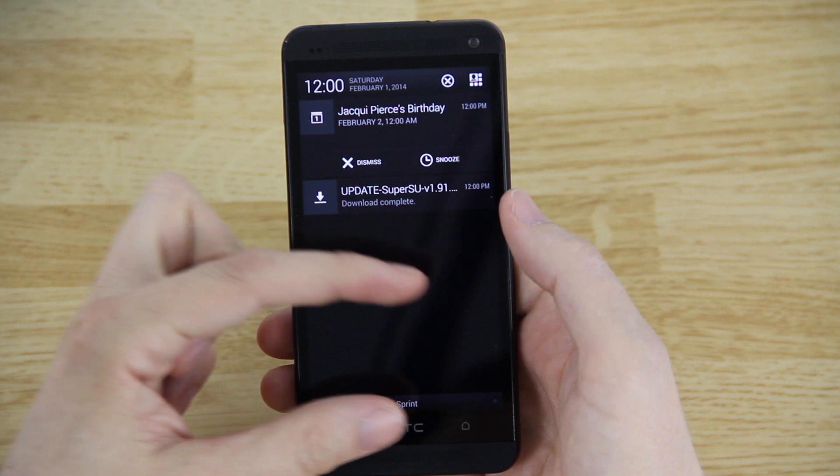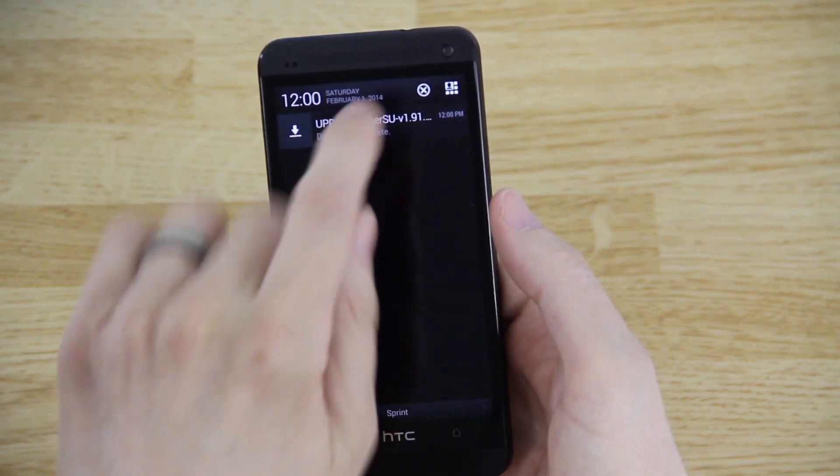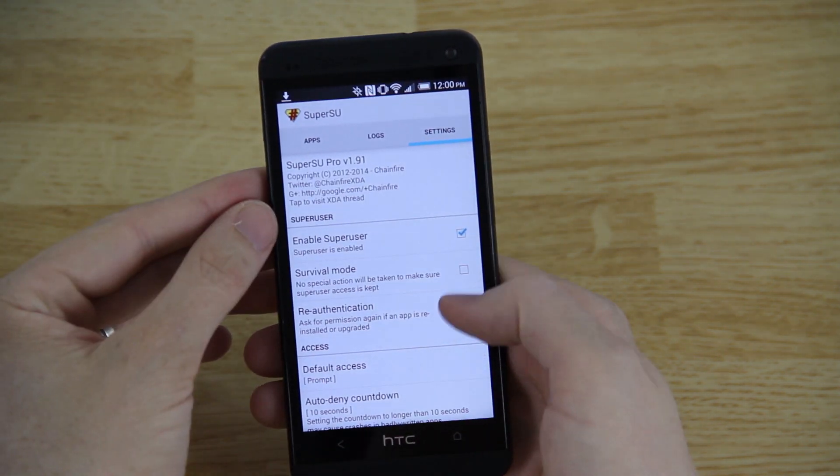There was a link in the XDA Developers thread to download SuperSU, so I went ahead and downloaded it. As you can see, I installed it in recovery.